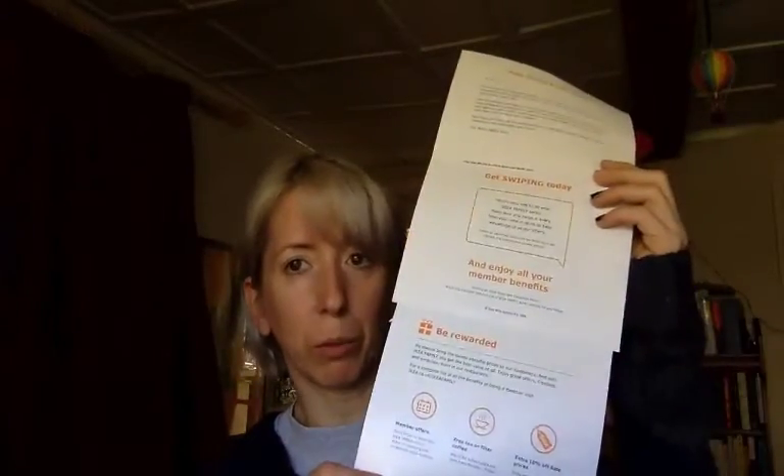And then it's just a little introduction. Thank you for joining. We love giving each other gifts, so there's a welcome present for you — if you swipe your new card you'll get a gift coupon and you can choose something. Underneath that it tells you exactly what to do, and then about your rewards: member offers, free tea or filter coffee anytime Monday to Friday, extra 10% off sale prices. Lots of rewards for joining them.